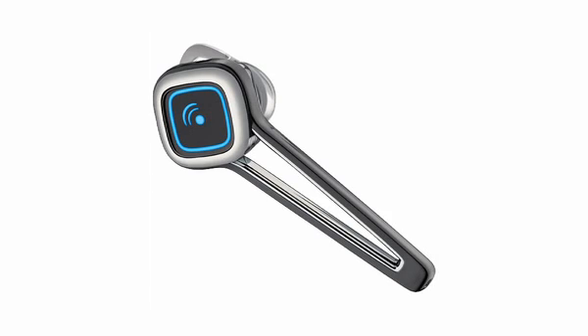Number three blends an elegant and simple design with crisp sound quality and lightweight comfort. It's the Plantronics Discovery 925 Bluetooth Headset.